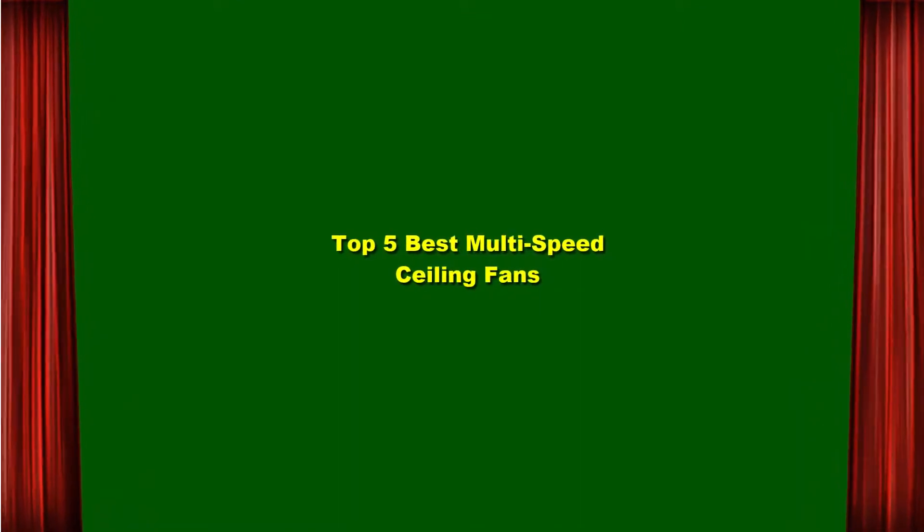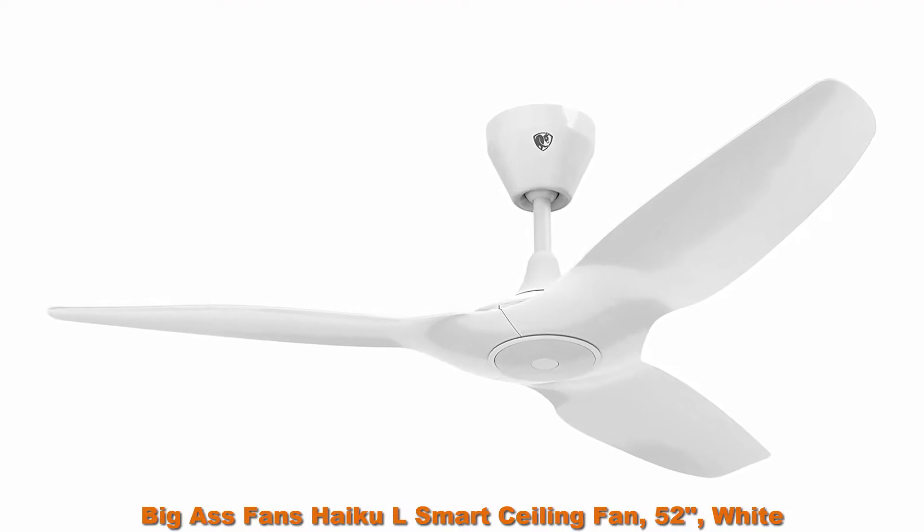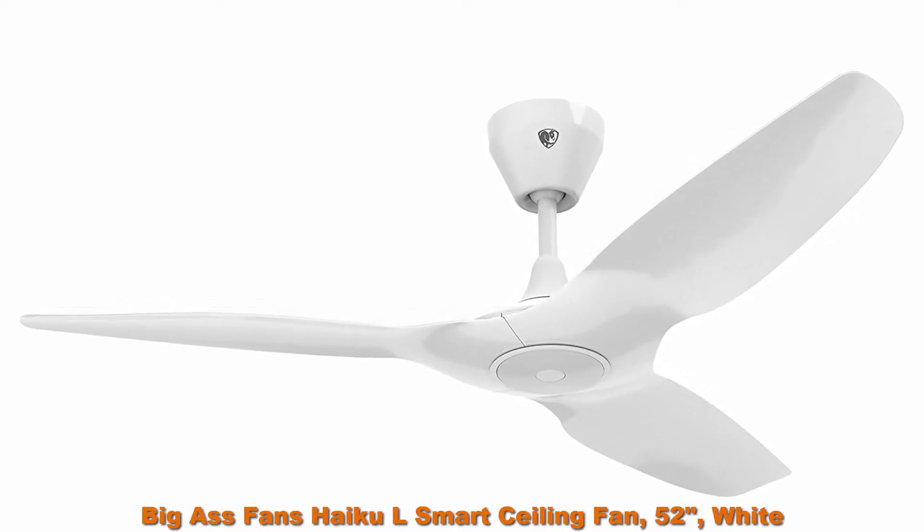Top 5 Best Multi-Speed Ceiling Fans. Top 1: Big Ass Fans HiKL Smart Ceiling Fan, 52 inches, white.